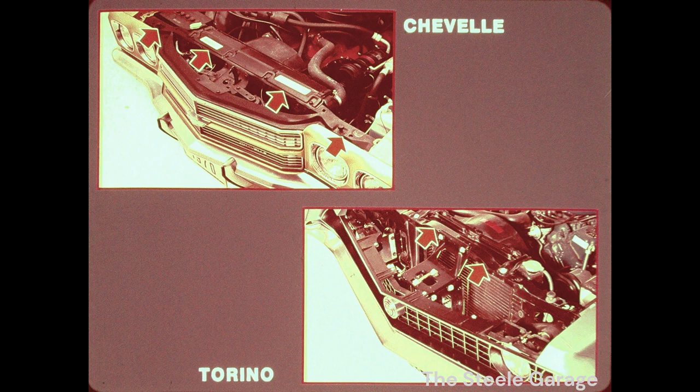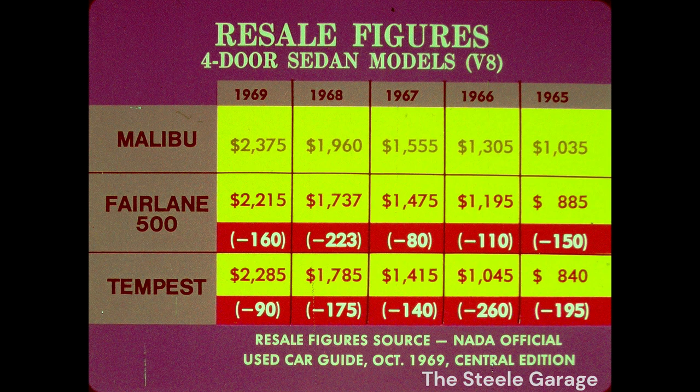To move out in performance as well as style, Chevelle's power parade is more versatile than ever. The scoreboard reads 20 power team combinations for Chevelle, 17 for Torino, and a skip beat 12 for Le Mans. Another big Chevelle advantage is resale value. All cars were competitively priced to begin with, but year after year, Chevelle's worth more. A '69 Chevelle four-door sedan is worth $2,375 — $160 more than the '69 Fairlane 500, and $90 more than Tempest. Same story all the way back to '65: Chevelle at $1,035, $150 more than Fairlane, and $195 more than Tempest. That's an advantage where it counts, in your customer's pocketbook.